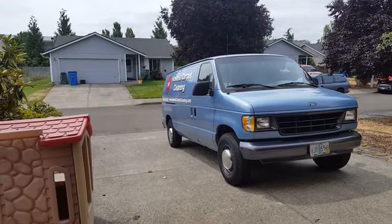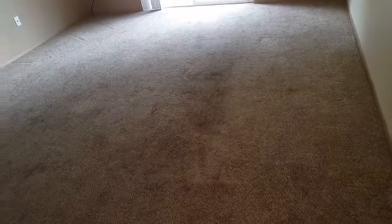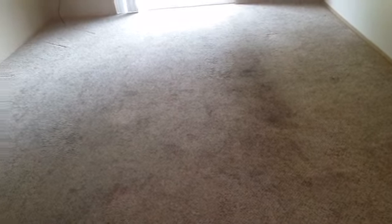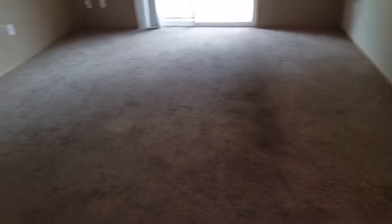Hey, Jeffrey Howells Carpet Cleaning here. We are out in Vancouver, Washington with a little bit of cleaning to do. We're going to be doing some eco-friendly carpet cleaning today because our cleaning solutions are soap-free and 99.5% biodegradable, if not more. Looks like we've got three, four, five areas in a hallway here today.